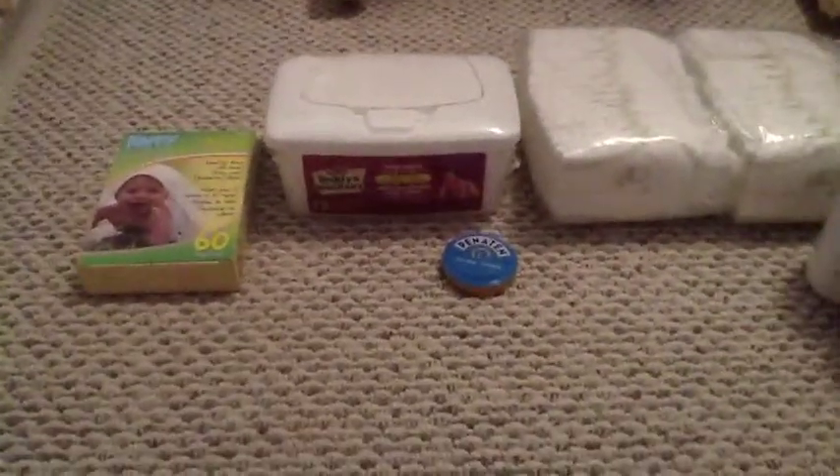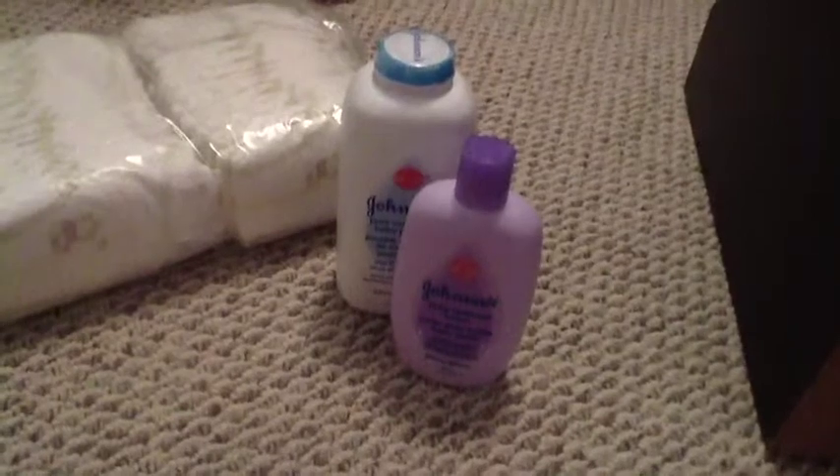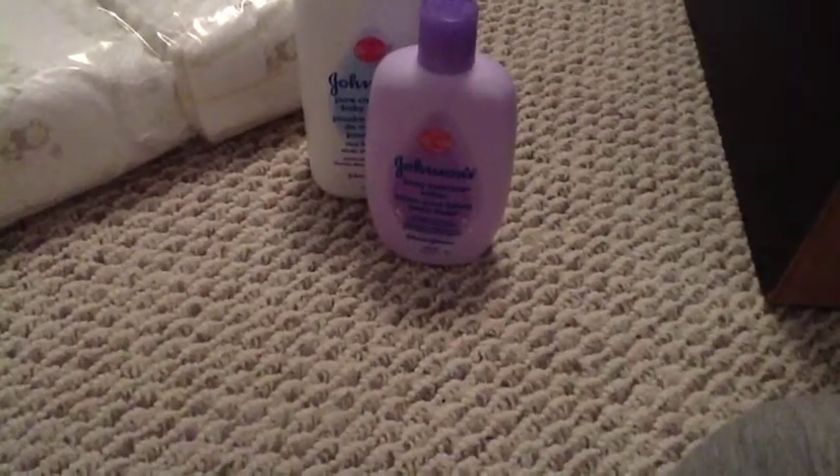The next category of things in the storage compartment is changing and body supply stuff. I have a bag of 60 disposable garbage bags that are supposed to keep the scent out for your diapers. I think this is the Superstore name brand called Teddy's Baby Wipes, a thing of Penaten Diaper Cream, a sleeve of the Huggies Newborn Natural Diapers, Johnson's Baby Powder — which I'm not sure if I'll use, but keeping it there just in case — and because this is for nighttime sleeping, I have the Johnson's Nighttime Baby Lotion.